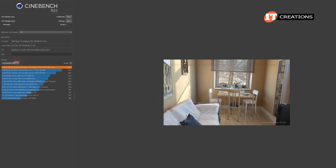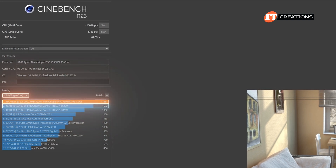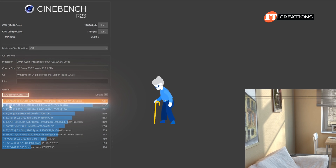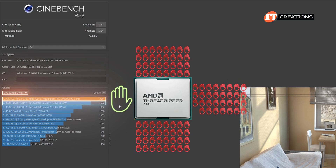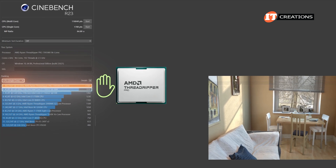We ran a single-core test just for kicks, and the 7995WX still placed right at the top of the stack. You can see the 11th gen Intel Core i7 with 4 cores and 8 threads just below. Slow, yes, but what did you expect? It's got its other 95 hands tied behind its back. I'm still quite impressed with the single-core performance too.